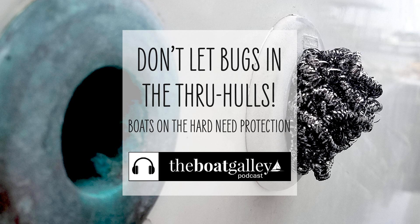Husky bugs will make homes in your through-hulls and even use them to get into your boat while you're on the hard. They can be destructive and a nuisance to get rid of. So why not stop them from getting in there to begin with? I'm Carolyn Sherlock, and on this episode of the Boat Galley Podcast, learn a handy tip I got from another cruiser about how to keep critters from making homes where they shouldn't.